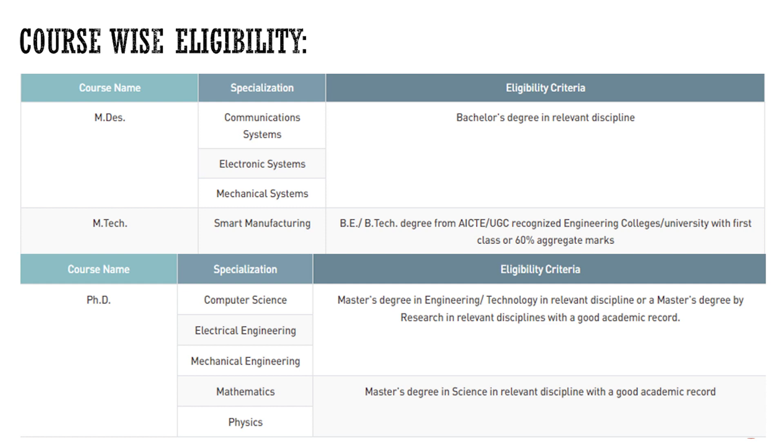For MDes and MTech, the eligibility is a BTech or BE degree in a relevant discipline from a UGC or AICTE recognized university with a minimum of 60 percent marks. For reserved categories, the minimum may be 55 or 50 percent.